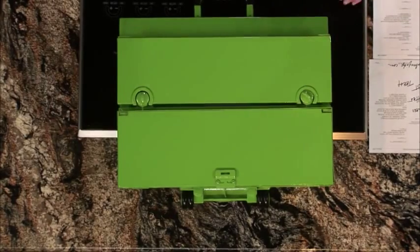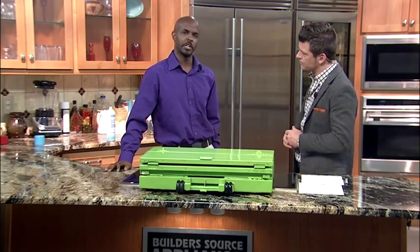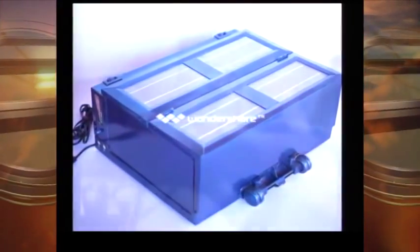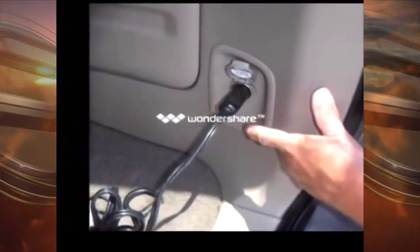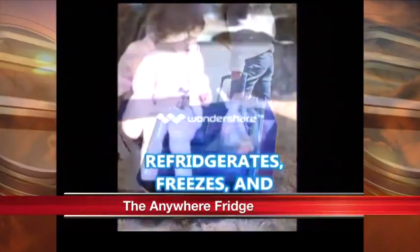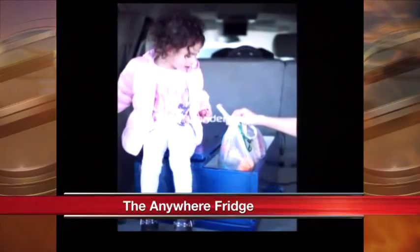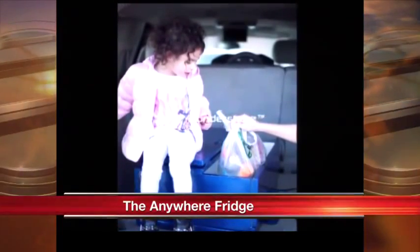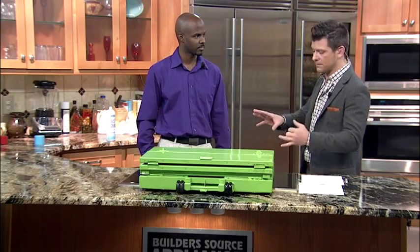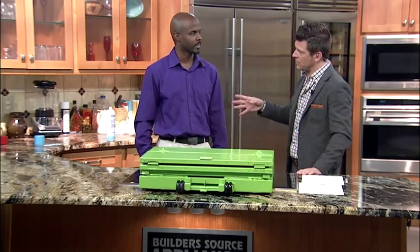Let's talk about the Indiegogo campaign going on right now. You've got about 20 days left or so? We have about 22 days left on our Indiegogo campaign, correct. We've already raised $122,000 successfully so far to get it on the market. We estimate delivery arrival time for these products to be shipped out mid-November or so. So if someone has a camper or is looking for a good holiday gift, you can pre-order on our Indiegogo website or at anywherefridge.com.